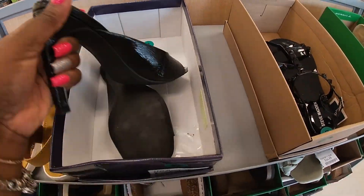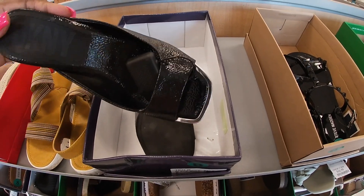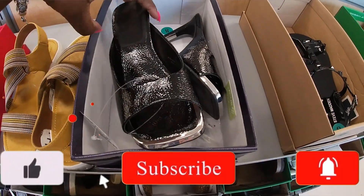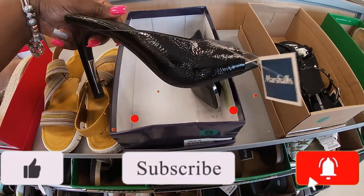I thought these were Madden Girl, but they're actually DKNY — they're just in the Madden Girl box, I don't know why. These are $40. I thought they looked familiar.